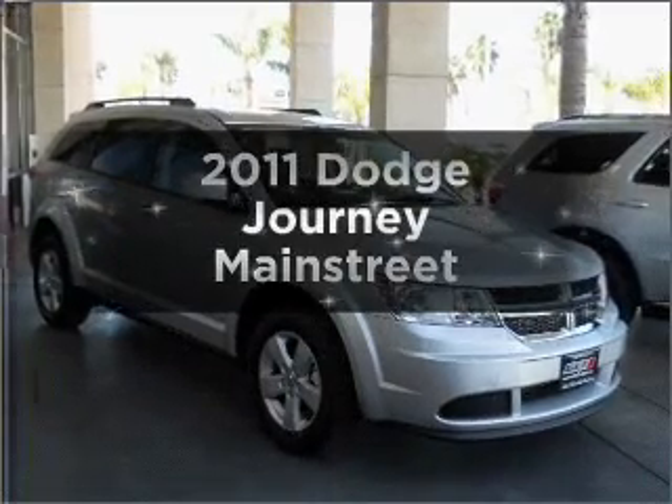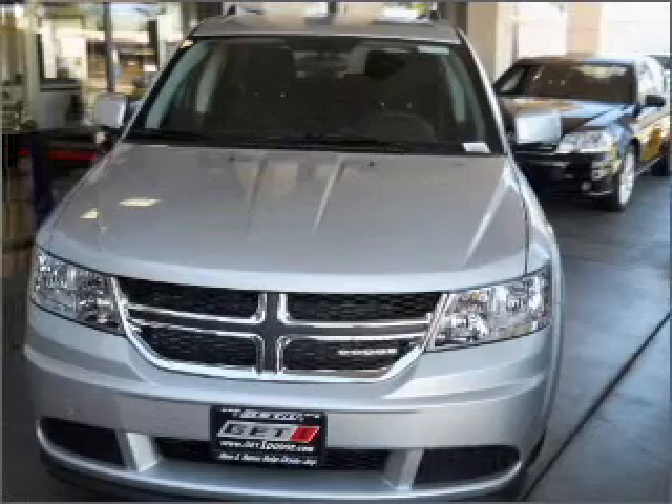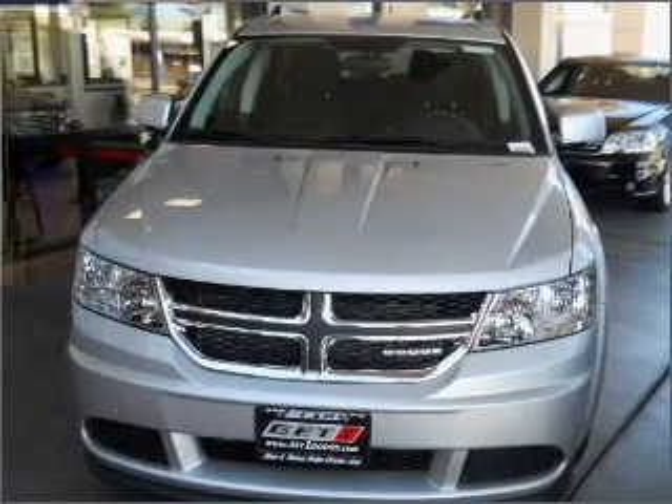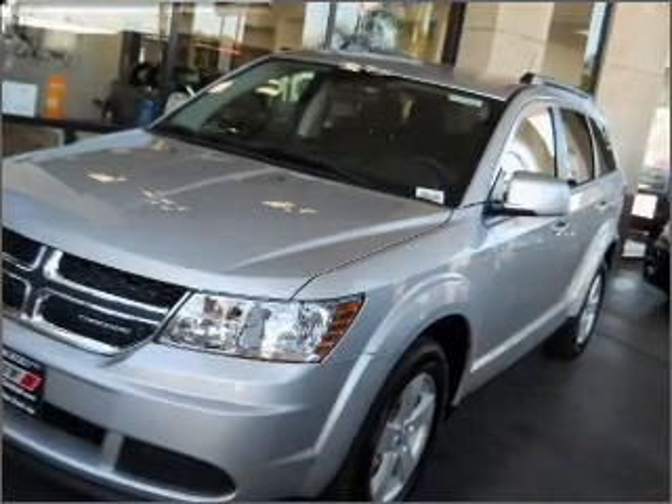Imagine yourself in this 2011 Dodge Journey. This is the set of wheels you've been looking for. With a solid 6-cylinder engine connected to a smooth shifting automatic transmission. Stand out from the crowd with premium wheels.